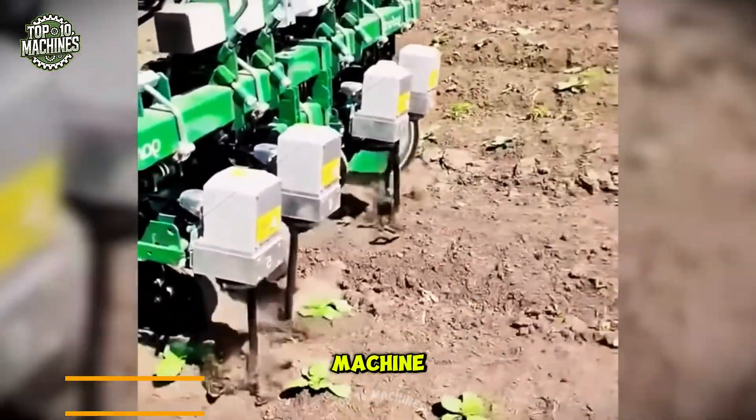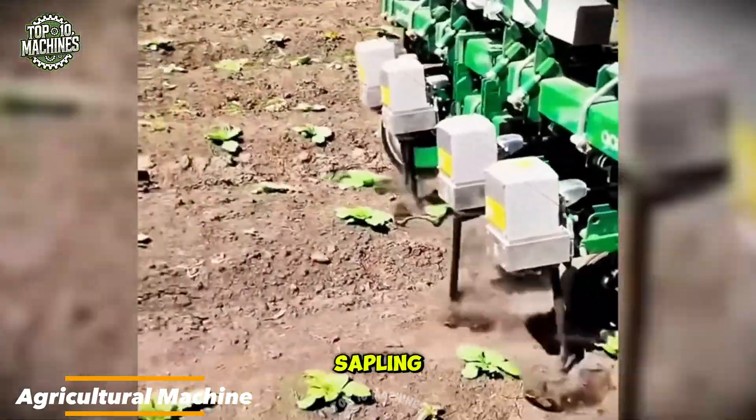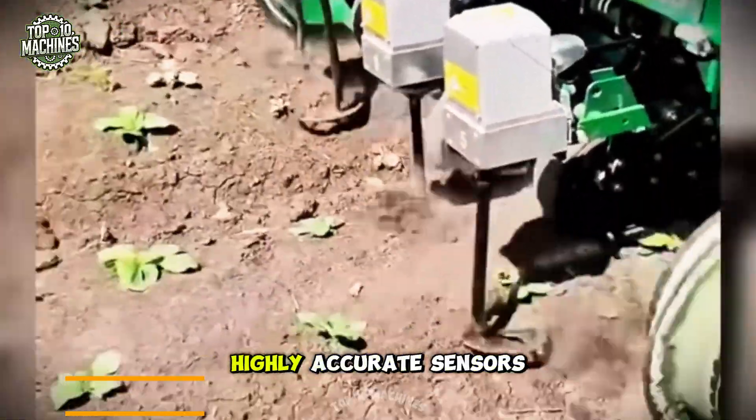This advanced agricultural machine precisely cultivates the soil around each sapling without touching them, thanks to its highly accurate sensors.